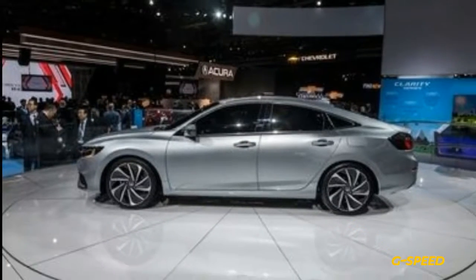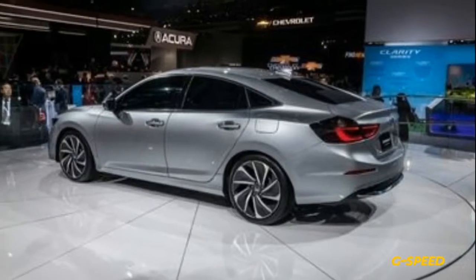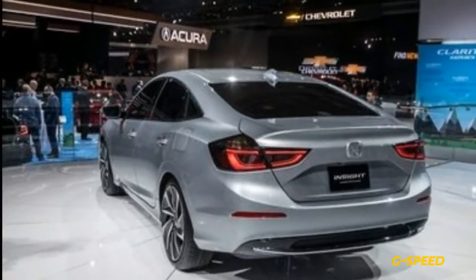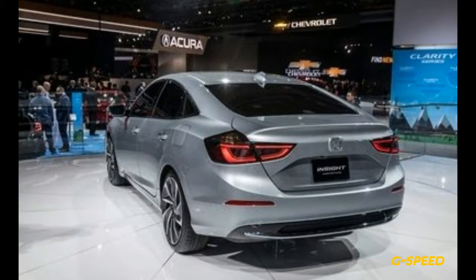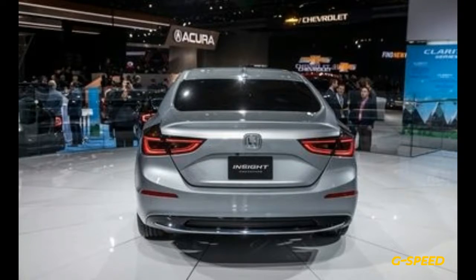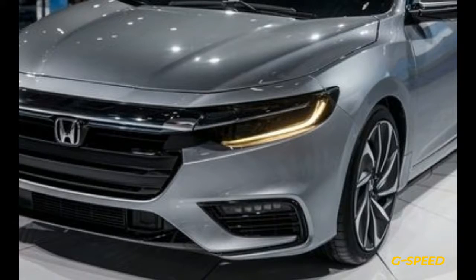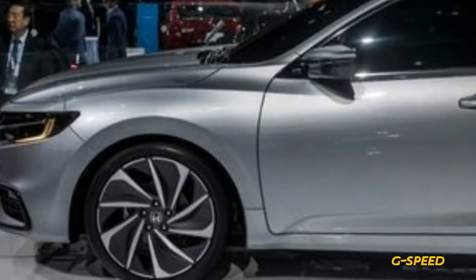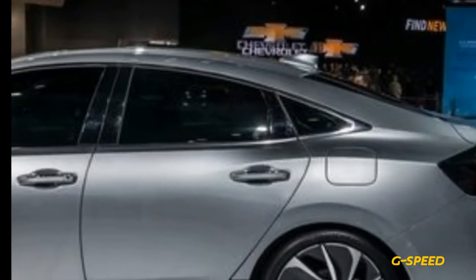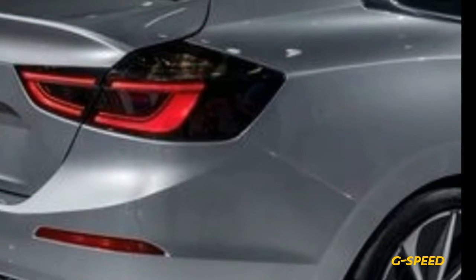Now returning for a third iteration, the Insight is taking its most conventional form yet. Looking much like a warmed-over 10th-generation Civic sedan with the face of an Accord, the Insight will arrive in summer 2018 as a dedicated hybrid model powered by Honda's two-motor gasoline-electric drivetrain. This new model seems poised to take the place of the Civic Hybrid, which was dropped from the lineup with the compact car's latest redesign. Given that its side surfacing and overall proportions make it look remarkably similar to the Civic sedan, we're betting that the Insight uses the same front-wheel-drive platform.